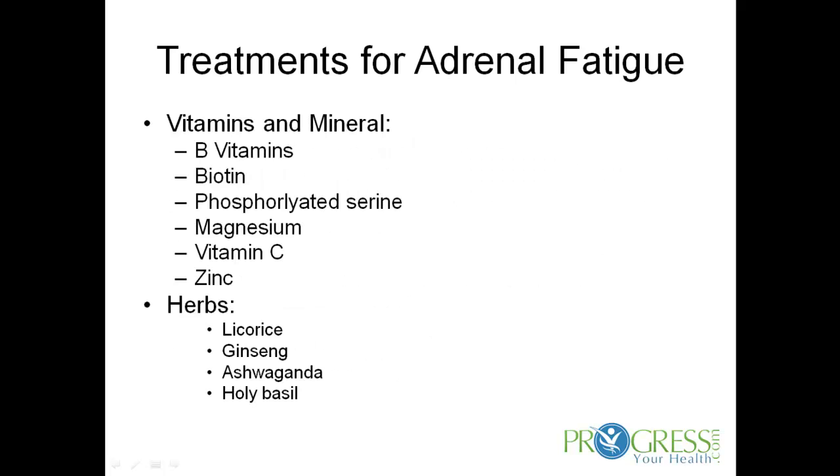Some nutrients that support adrenal glands are B vitamins, specifically vitamin B5, also known as pantothenic acid, biotin, phosphatidylserine, magnesium, vitamin C, and the mineral zinc.